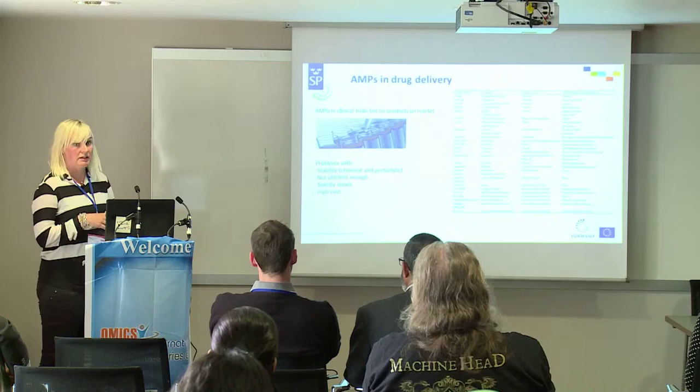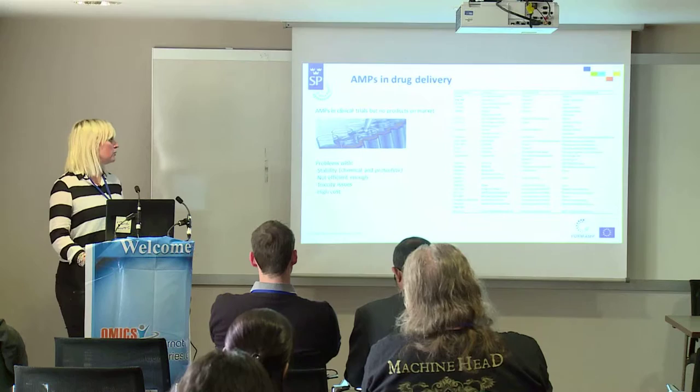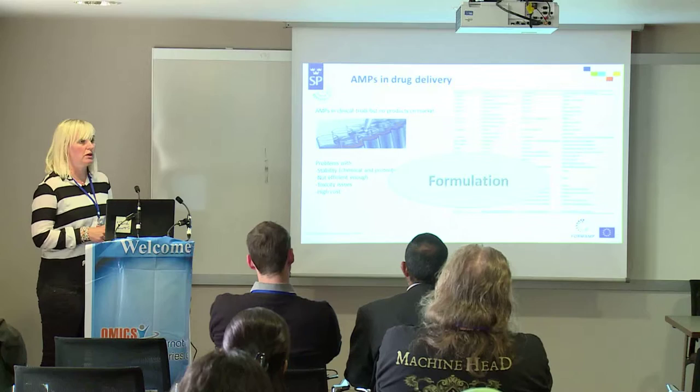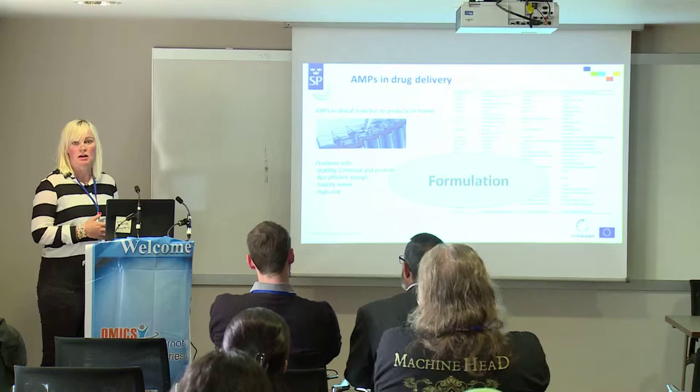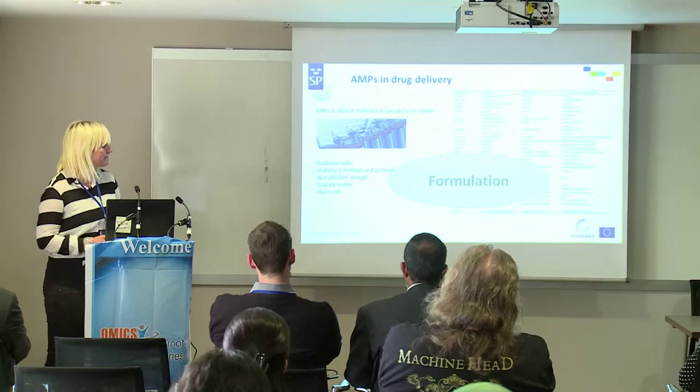There is also a problem with efficiency, toxicity as I mentioned, and also the high costs — which is very important to consider. All these problems could be overcome by designing the formulation of the peptide, which means preparing the drug in such a way that you increase the efficacy and stability of the peptide by choosing the right components. And it can be overcome by local delivery instead of systemic delivery of the peptide.